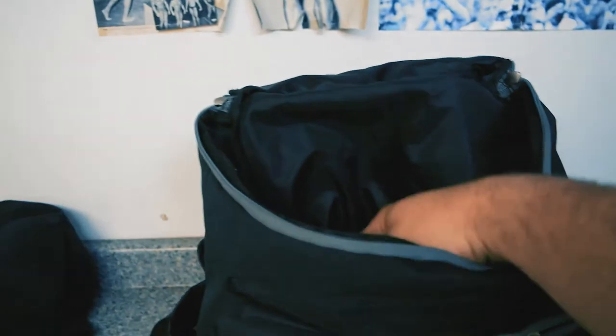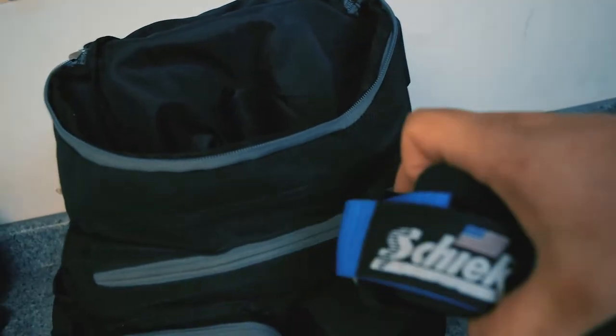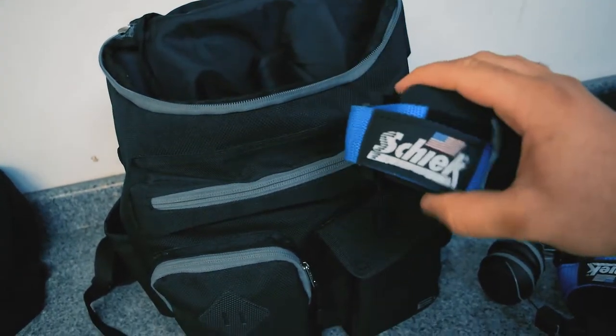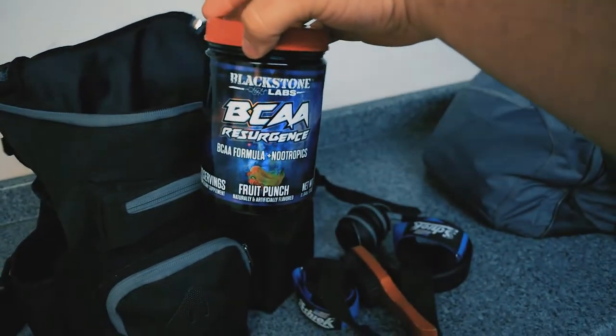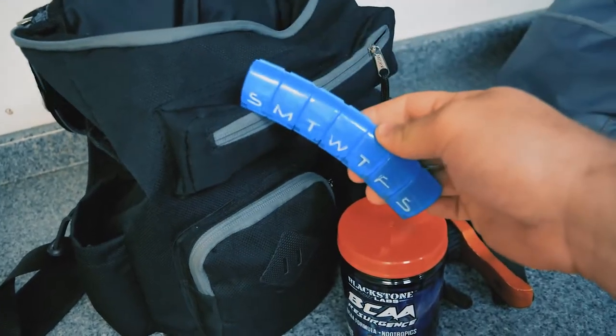Since I'm ready at the gym, my hat's in there. Got the headphones and my wrist straps — these ones by Schiek are by far my favorite wrist straps I've ever worn. A beard brush for the beard. Those BCAAs for the intra workout. This container is empty — this is where I keep my actual vitamins.